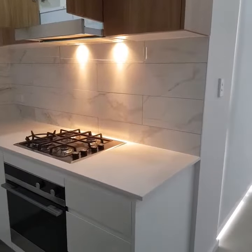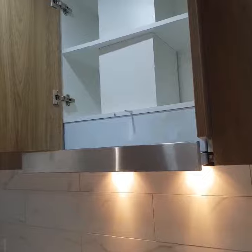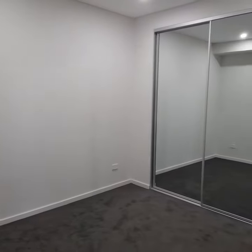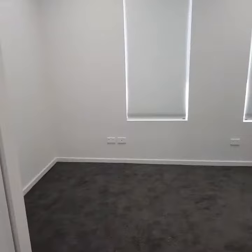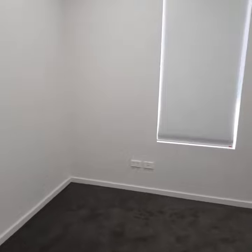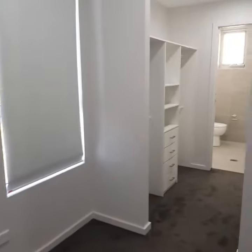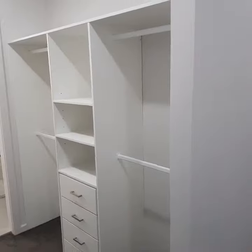Coming in here, a good size second bedroom with a built-in wardrobe. Moving into the master bedroom with a huge walk-in robe, lots of space for clothing, connected to an ensuite with tile to the ceiling.